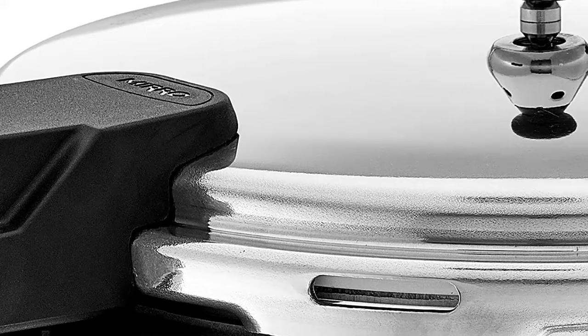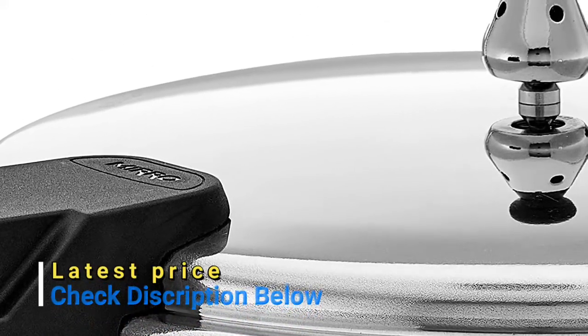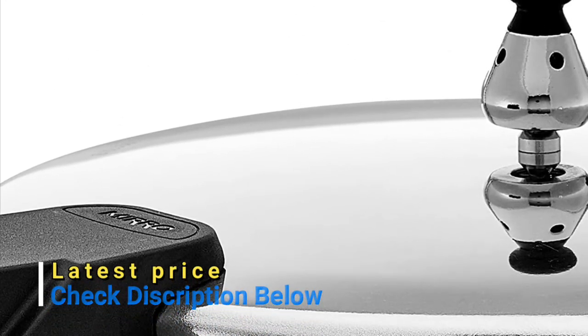Features a reusable overpressure plug, sure-locking lid system, and side gasket pressure release. A cooking rack and user guide with recipes are included.